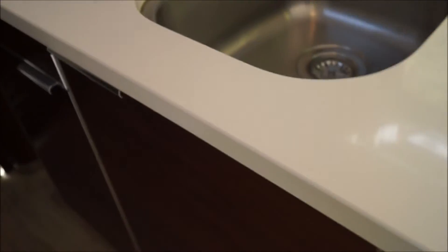Then you've got your oven, hob, sink, dishwasher, cupboards, and at the very end is a really long cupboard. That cupboard houses glassware, cups, bowls, plates, utensils — everything you need. Directly opposite the cupboard is the bathroom.